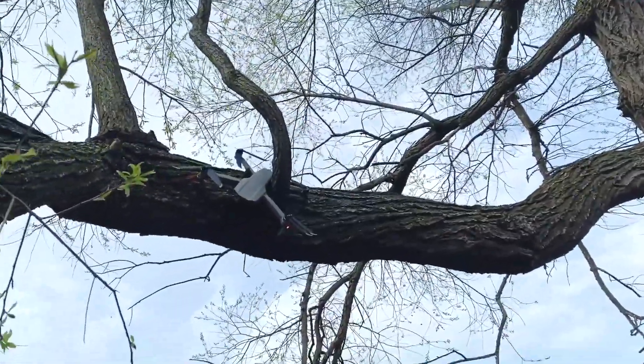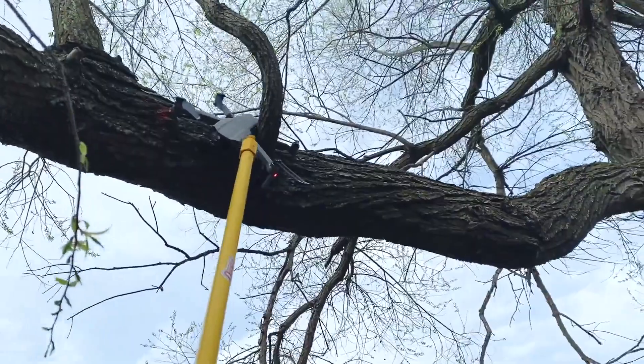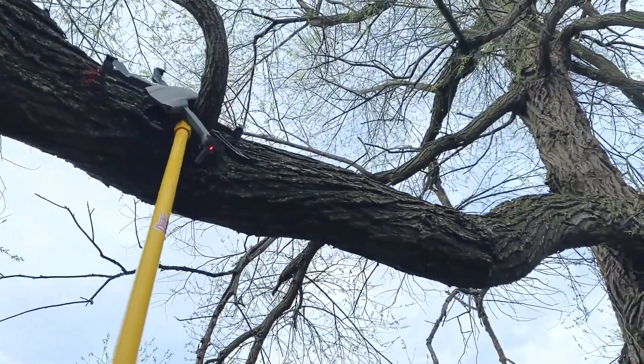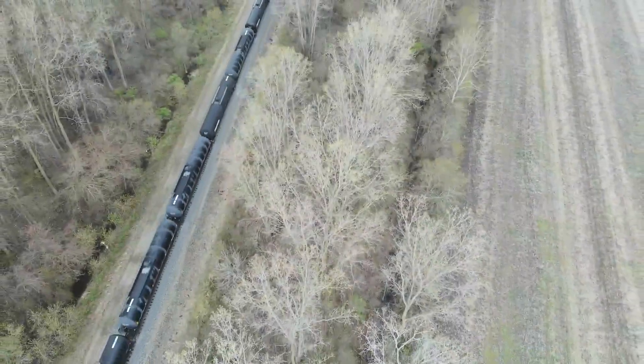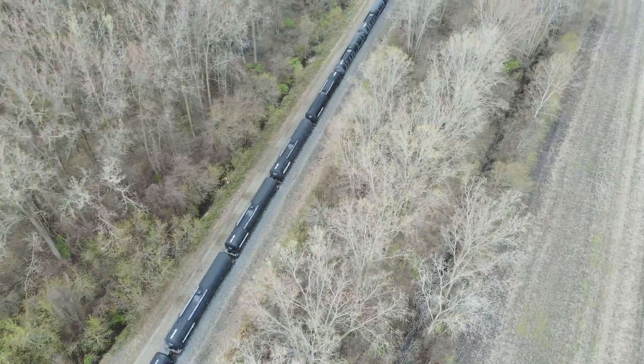Thankfully the Mavic Air 2 is durable and survived both instances with just minor damage. The Mavic Air 2 is great as long as you understand the limitations — the sensors and technology are not good enough to follow you through a wooded area. Look at a Skydio drone for that.